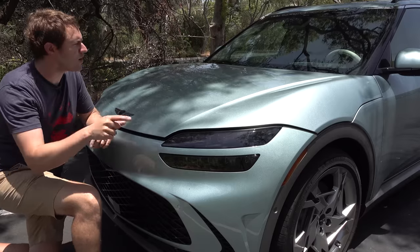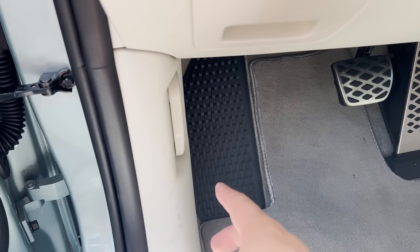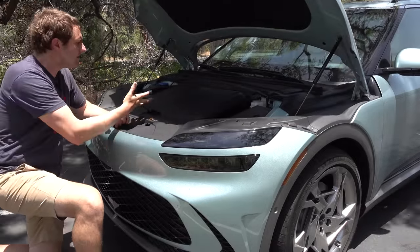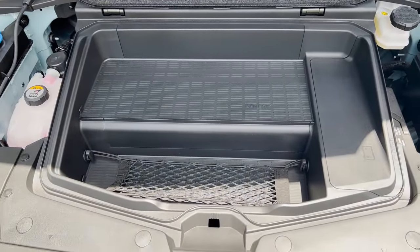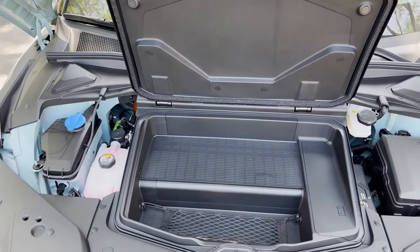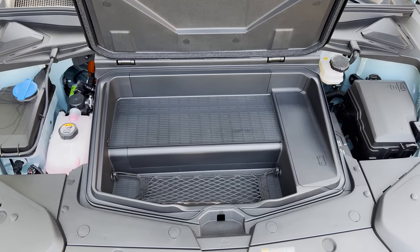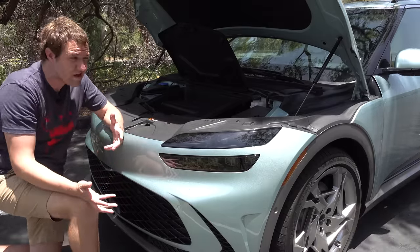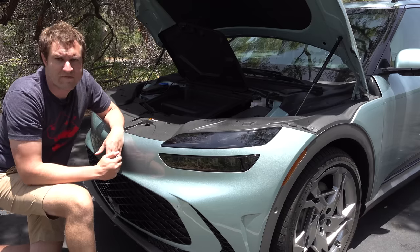The GV60 has a front trunk. Since there's no engine up front, you pull a latch in the driver footwell like a hood release, then open the hood, then open a plastic panel inside to access it. It's a small front trunk — not big enough for much aside from papers or a very small bag. More and more automakers tell me their market research shows most people don't actually use front trunks, and the cargo space in back is more than adequate for most uses.